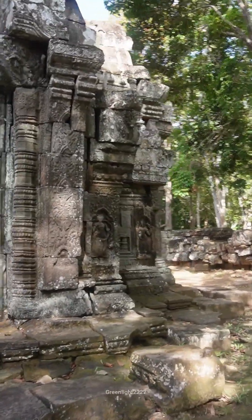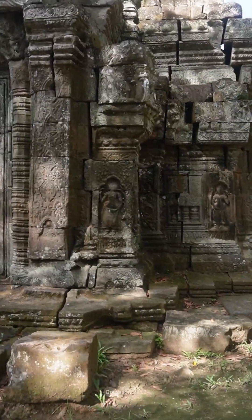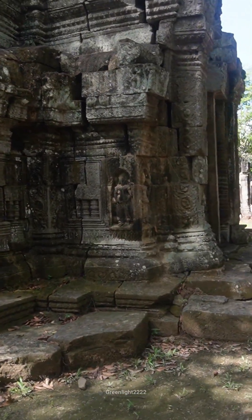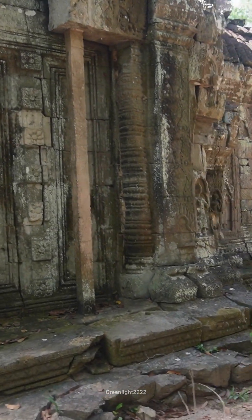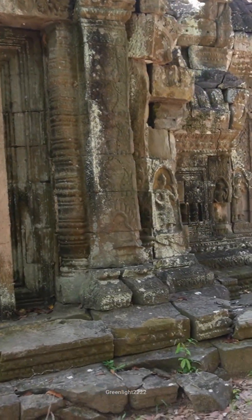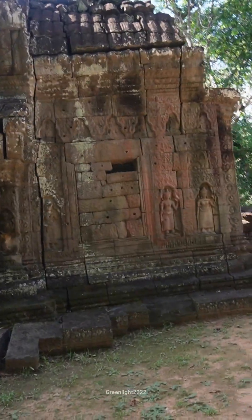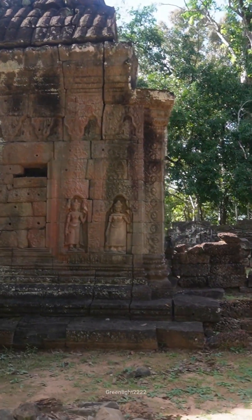Similar to other temples, Krol Kho features carvings of Apsaras and Devatas, showcasing detailed and elegant designs. The temple's lintels, doorways, and walls are adorned with floral motifs and geometric patterns, reflecting the Khmer's attention to detail and symmetry.